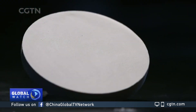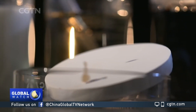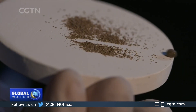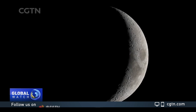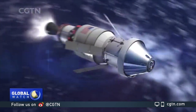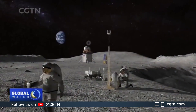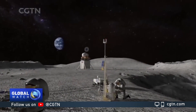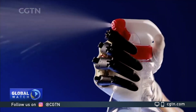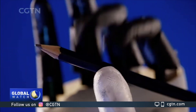In this edition of Tech It Out, the innovative building material that can repel water, dust, and even bacteria. NASA's ambitious plans to send astronauts back to the moon by 2024, for the first time since 1972. And a robotic hand, which can grab and move just like a human's.